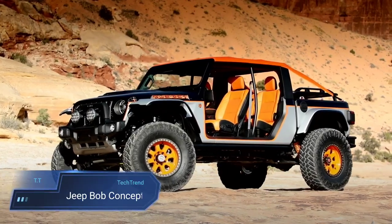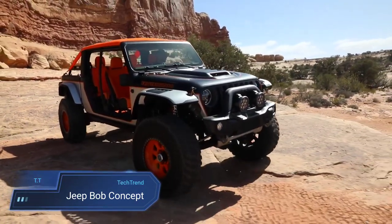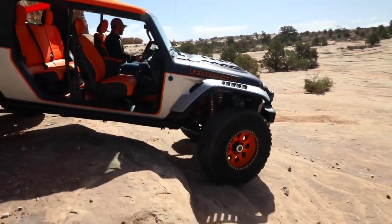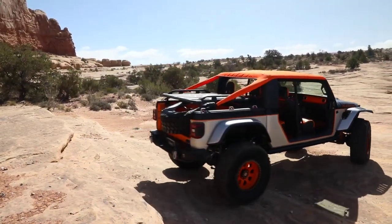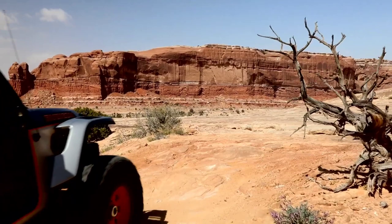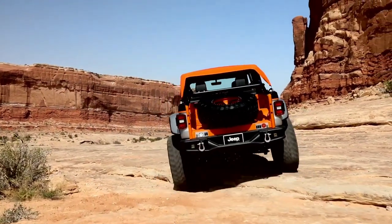The Jeep Bob Concept is a rugged and adventurous off-road machine, born from the DNA of the Jeep Gladiator Rubicon, but infused with a playful spirit. Its unique design features a bobbed bed, removed doors and B pillars, offering the ultimate in open-air freedom for off-road enthusiasts. Equipped with a 3-inch lift, custom off-road suspension, Dynatrac Pro Rock 60 axles, King coils and bypass shocks, and massive 40-inch tires on 20-inch beadlock wheels, the Bob Concept is ready to conquer any terrain with confidence.